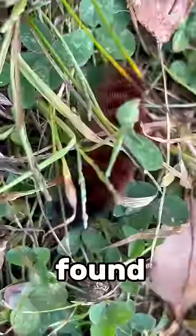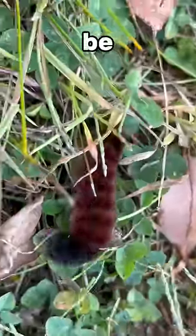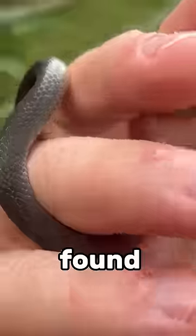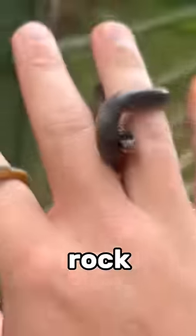Underneath the next log there was this hybrid mole salamander — there's definitely some blue-spotted salamander in there. I found this woolly bear caterpillar; one day it'll be an Isabella tiger moth. Under the next rock there's a green frog.